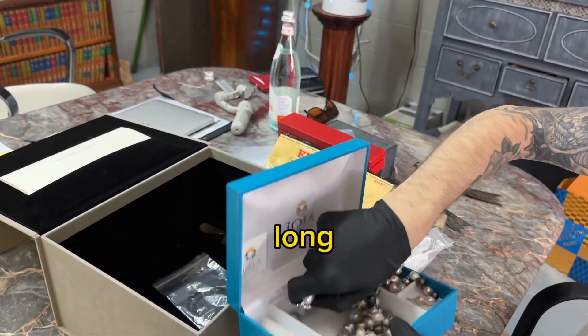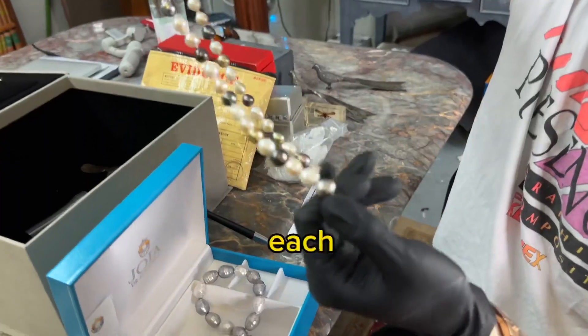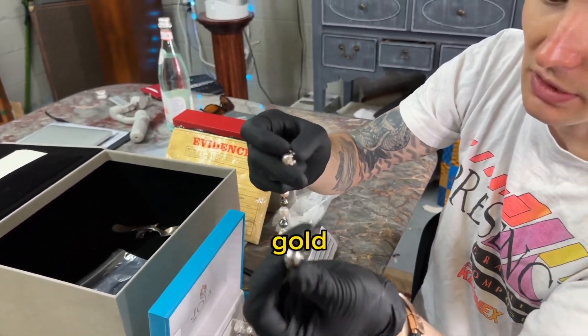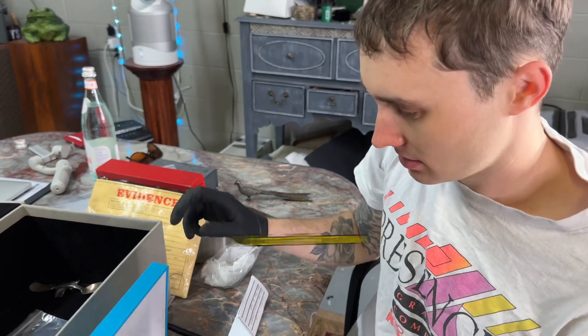This is a really long necklace — we call this opera length. Just kidding, it's two pieces. It's like a 36-inch necklace, so each one is individually knotted. That's a good sign in a pearl necklace. And the clasp is 18-karat gold with little diamonds. This is an expensive one. And then you get like a choker — a more classy pearl necklace. $500.